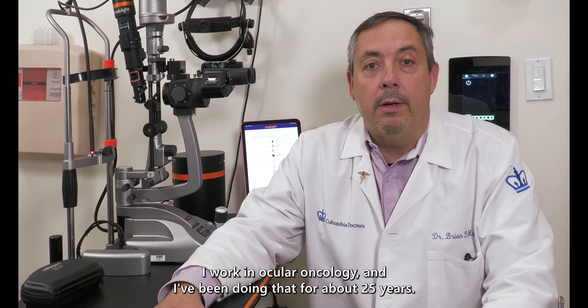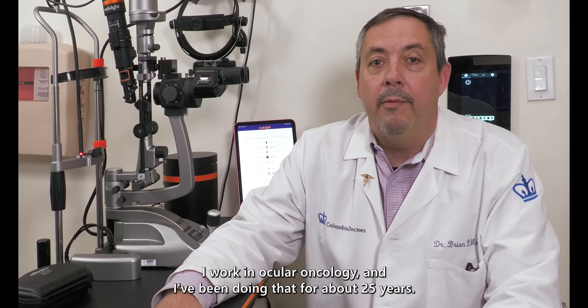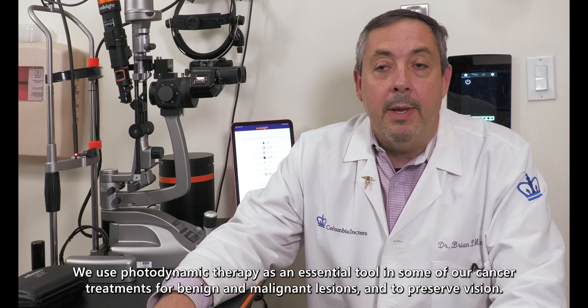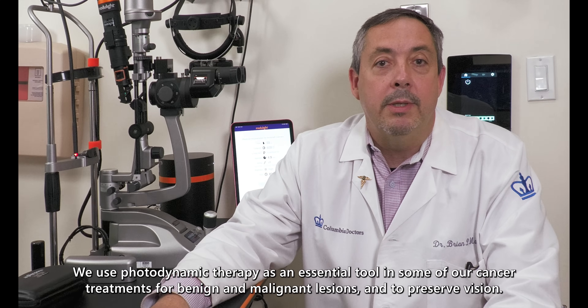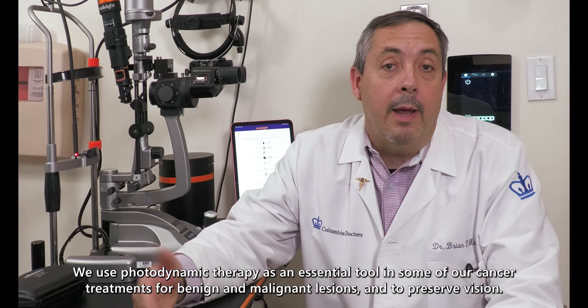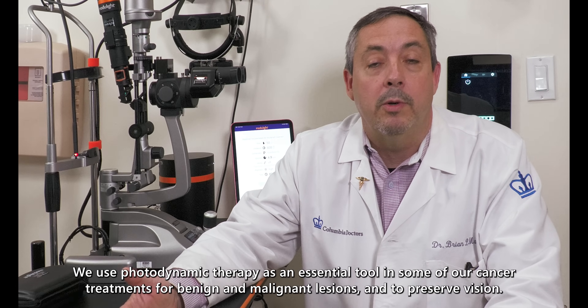I work in ocular oncology and I've been doing that for about 25 years. We use photodynamic therapy as an essential tool in some of our cancer treatments for benign and malignant lesions and to preserve vision.